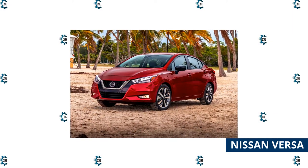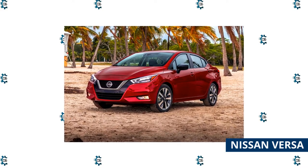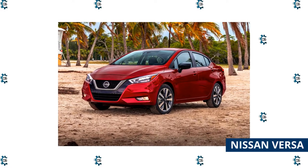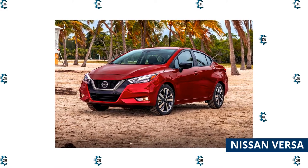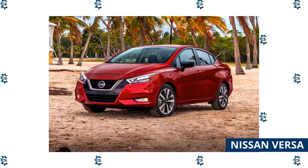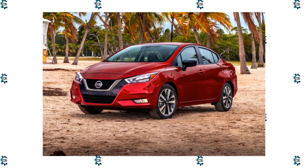The interior is very nice for the price, with a high-quality fit and finish. The interior is roomy enough for adults, though the headroom is a little tight in the back seat. A 7-inch touchscreen is standard, but we recommend upgrading to the SV trim for $17,890 if it fits your budget — it adds smartphone connectivity and a few extra safety features.